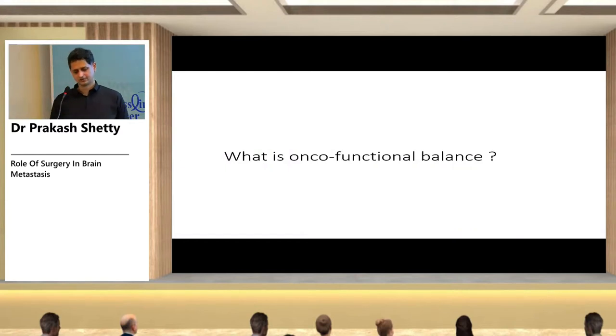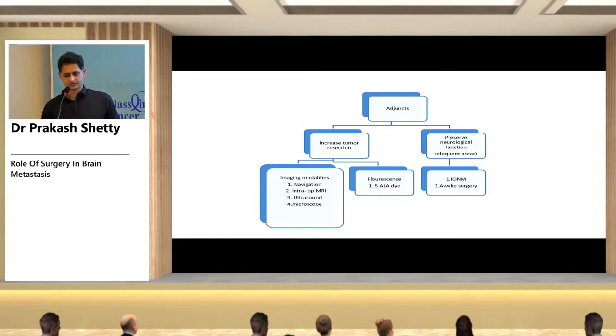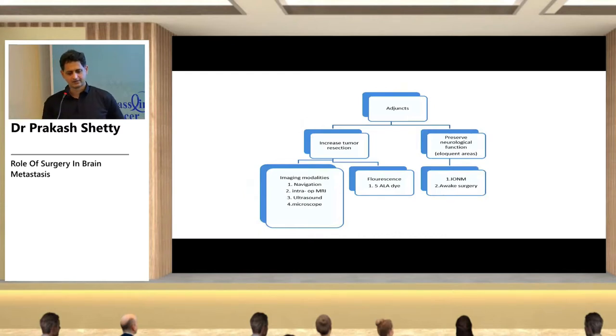Onco-functional balance refers to maximizing tumor resection while preserving neurological function. As resection approaches eloquent areas, neurological deficit risk increases. Intraoperative adjuncts help increase tumor resection — navigation, intraoperative MRI, ultrasound, microscope, and fluorescence dyes like 5-ALA — and to preserve neurological function, techniques include intraoperative neuromonitoring (IONM) and awake surgery.